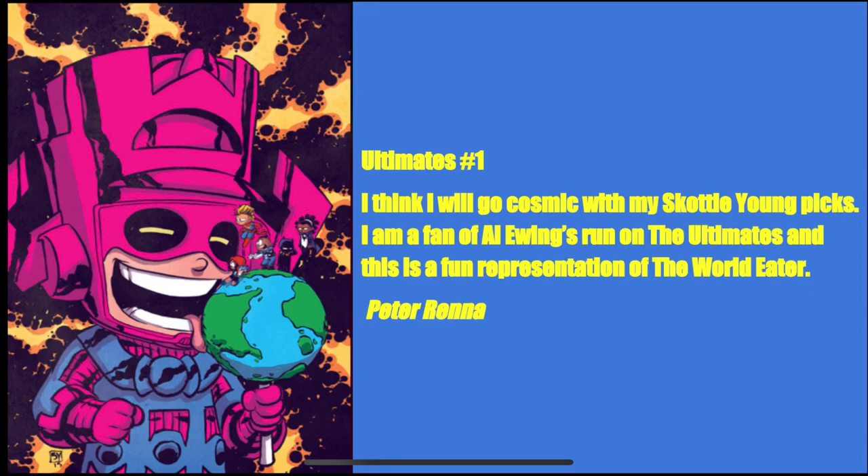Peter Renner picks Ultimates number one — one of my favorite picks in the whole article. He writes: I'll go cosmic with my Scotty Young picks. I'm a fan of Al Ewing's run on the Ultimates, and this is a fun representation of the World Eater. We all know Galactus is called the World Eater, so what's he doing? He has a world lollipop and he's eating it. Scotty Young is very creative — it's fun.